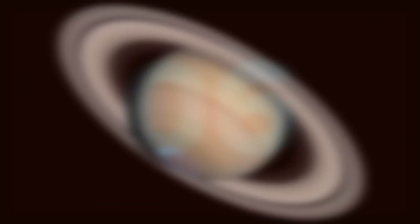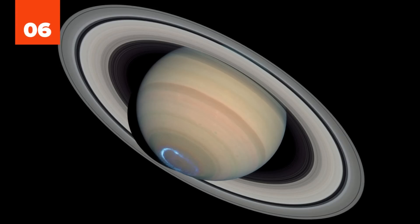Despite their apparent size, the rings are actually quite light. Saturn's largest of 62 moons, Titan, makes up over 90% of the mass orbiting Saturn.